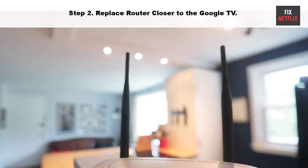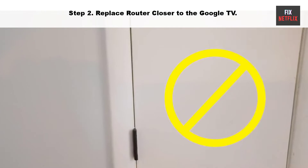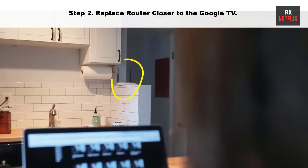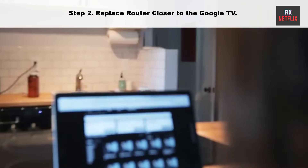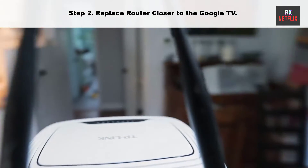Step 2: Move your router closer to the Google TV. Sometimes your router may be too far from your TV. Try moving it closer to establish a better connection. Ensure that your TV is within range of the Wi-Fi router and there are no physical obstructions that could weaken the signal.